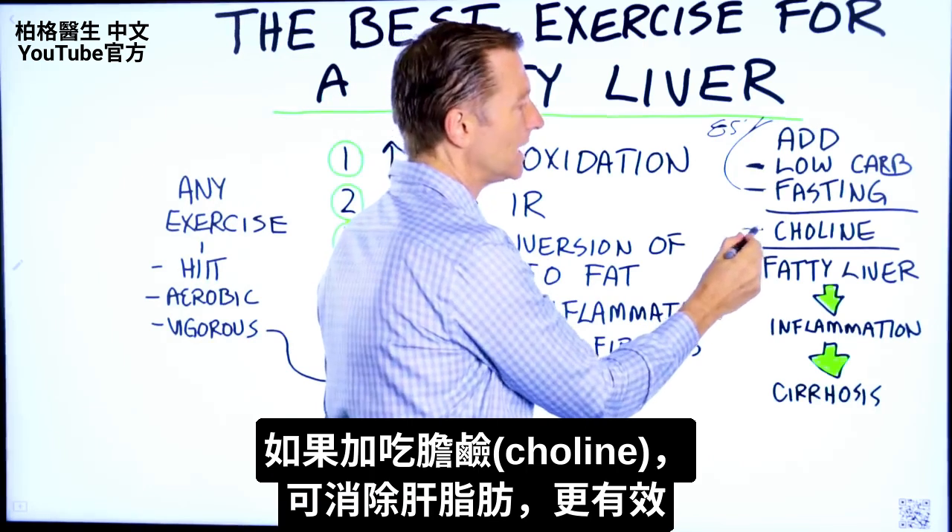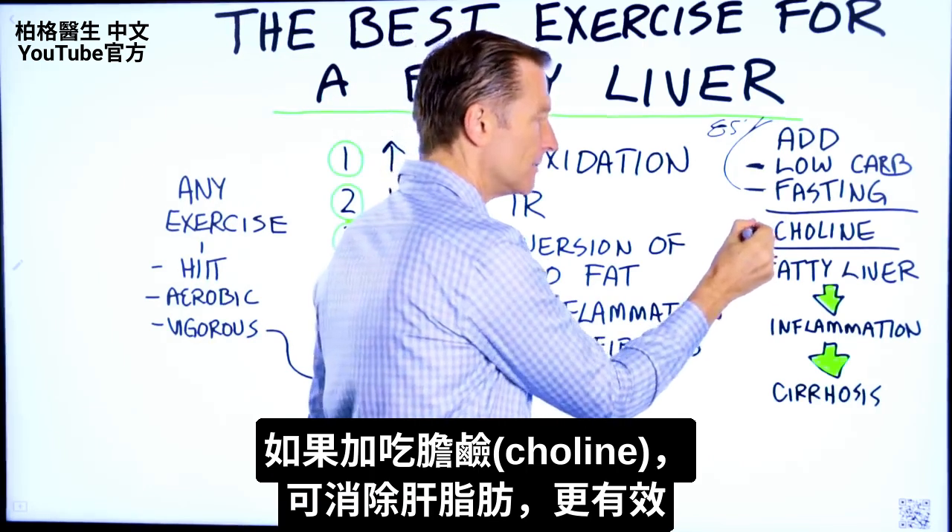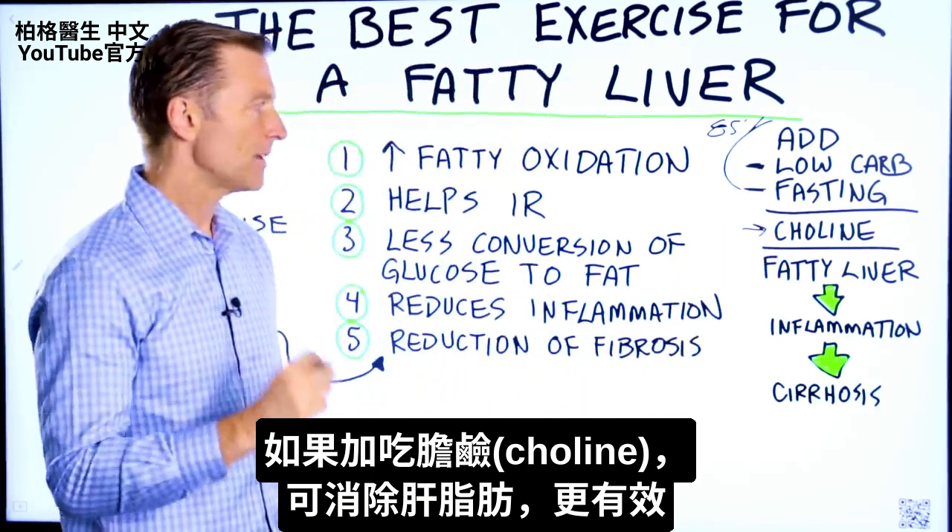If you add choline to your diet, that is very powerful to help strip fat off the liver.